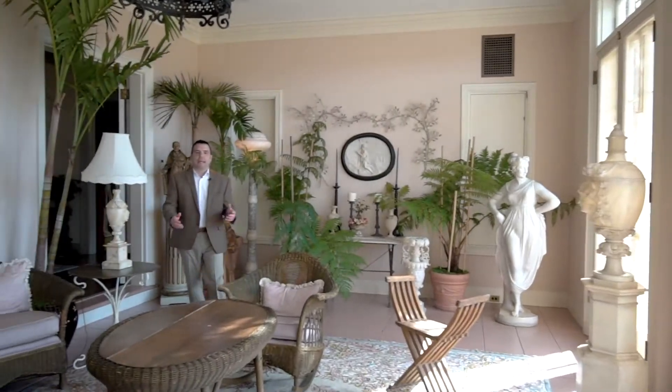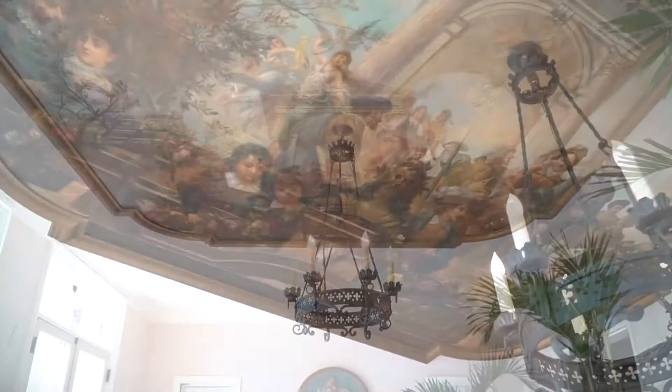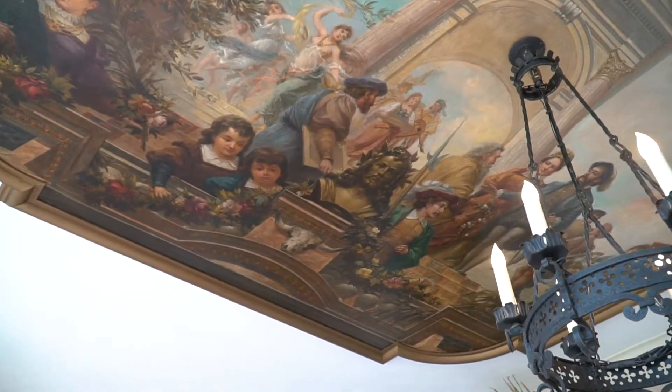With its warm and natural sunlight, the loggia is my favorite room in the house. It was imported from Italy in 1863 and once graced a palace in Vienna.